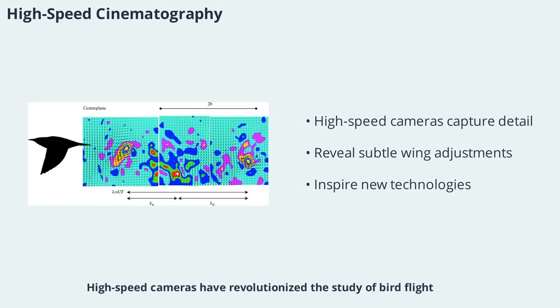High-speed cameras have revolutionized the study of bird flight, capturing detailed sequences of takeoff, landing, and in-flight maneuvers. These films reveal the subtle adjustments birds make with their wings, tail, and body to maintain stability and control. By analyzing these sequences frame-by-frame, researchers can uncover the secrets of bird agility and precision, providing inspiration for new technologies in robotics and aviation.